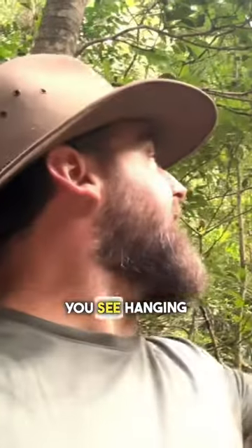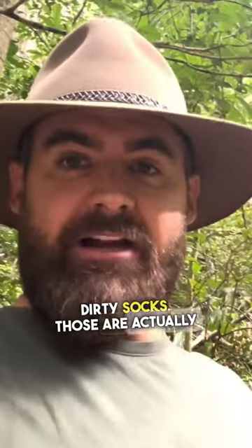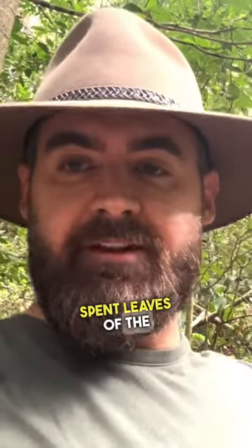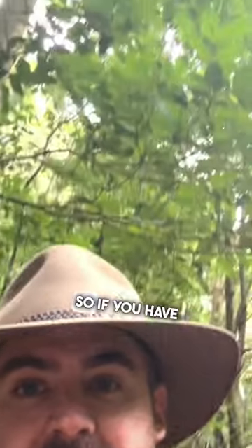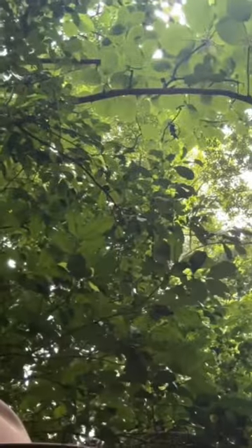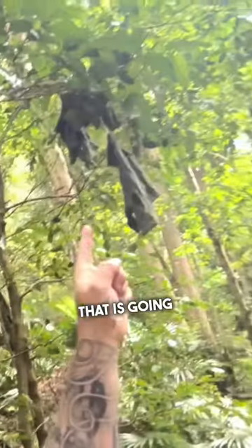These things you see hanging in the tree behind me — those are not dirty socks, those are actually spent leaves of the Dendrocnide excelsa, otherwise known as the dreaded giant stinging tree. If you look up a bit further, there it is — giant stinging tree — and it's dropped some leaves.